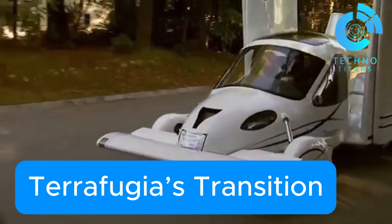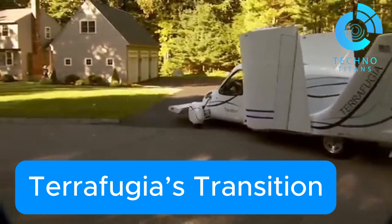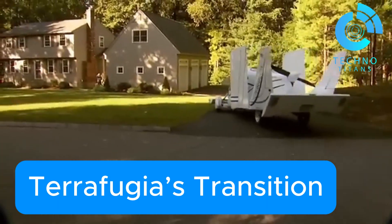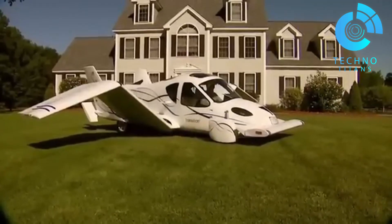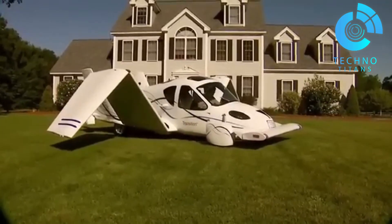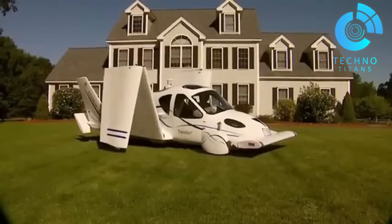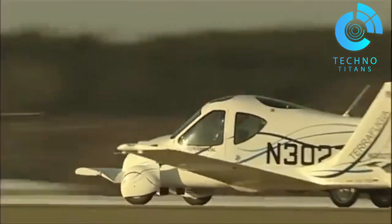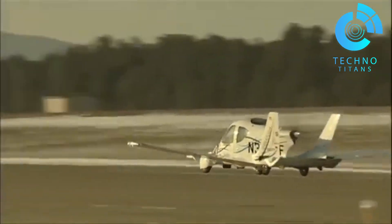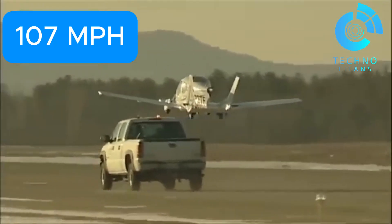TerraFugia's Transition is a game-changing innovation that blends the dream of flying cars with the reality of road travel. This unique light-sport roadable aircraft, developed by TerraFugia since 2006, offers the flexibility to lift off from an airport, then fold its wings and drive home. It's powered by a Rotax 912 ULS piston engine, giving it impressive air performance and ground mobility. In the air, it cruises comfortably at 107 miles per hour.